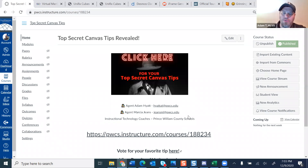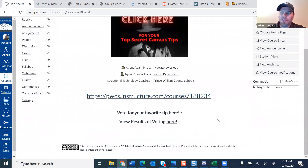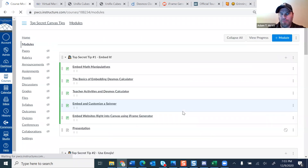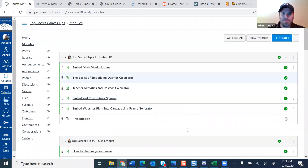One thing I do want to point out is on the home page in the Canvas course, we want you to vote for your favorite tip — just click there and you'll be able to vote. So let's go ahead and get started. I'm going to go to the modules, where we have modules set up for all the different top secret tips. The first one we're going to talk about is embedding things into Canvas. I created a page that I'm going to use to embed things so you can see how it looks.